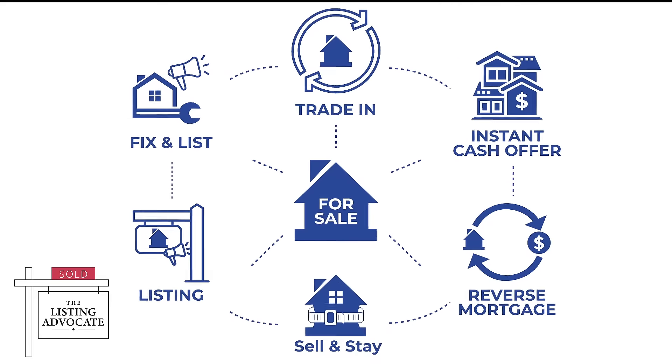Here's the bottom line: everyone's coming after the real estate agent and their commission. And because of that, more and more sellers are constantly questioning the value of a real estate agent and whether hiring one to sell their house is even worth it. But what if you had several different listing strategies that you were able to compete with against this newly found competition?